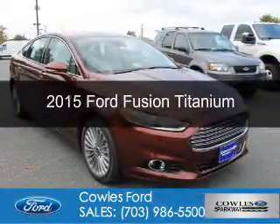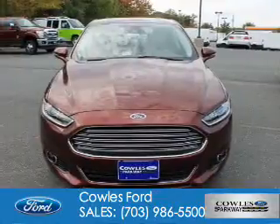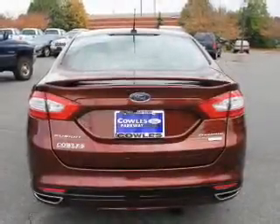This is a new 2015 Ford Fusion. It's powered by front-wheel drive, a 2-liter, 4-cylinder engine, and a 6-speed automatic transmission.